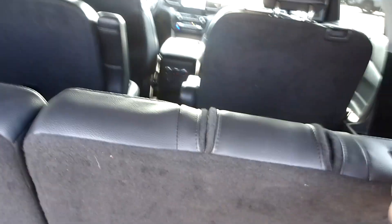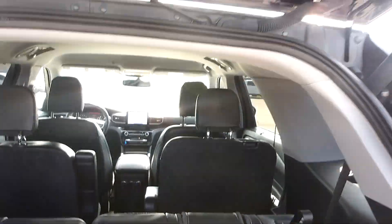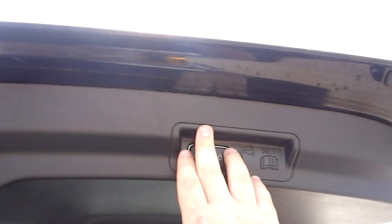You can put these seats forward by pulling this strip here — it'll flip forward for you. Then you can close it with the power lift button.